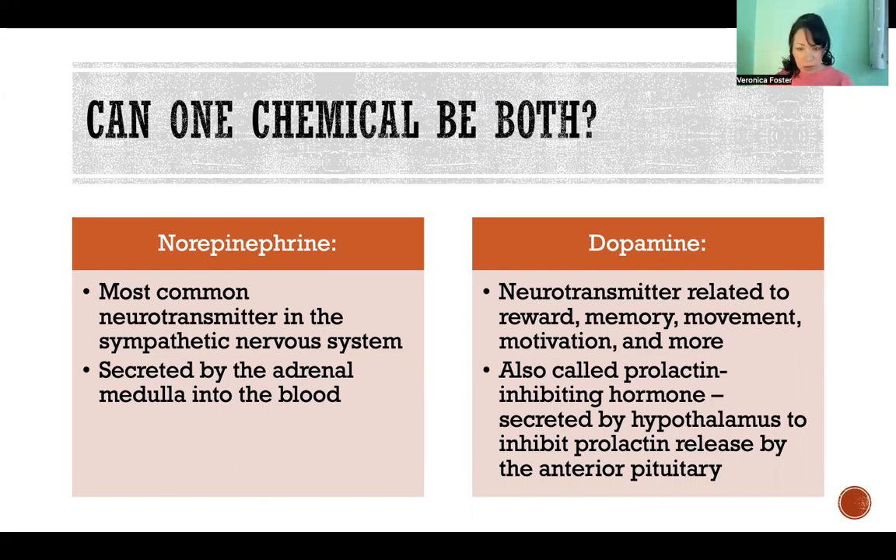It is the exact same chemical — it is still just dopamine — but in the endocrine context we gave it a fancy new name, prolactin-inhibiting hormone. It is secreted by the hypothalamus, and its job is to inhibit prolactin release by the anterior pituitary gland. There are many more examples we could go through, but these are only two.